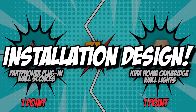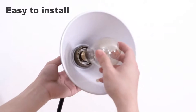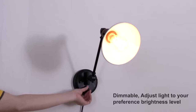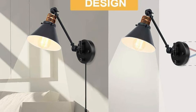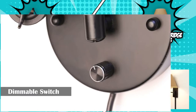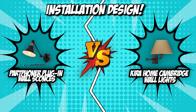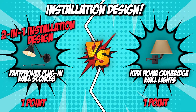The third category is installation design. One of the most important things to note before purchasing wall lights is how they install — if it is a pain to install, you may regret your decision. The Part Foner plug-in wall sconces feature a 2-in-1 installation pattern, allowing you to choose plug-in or hardwired installation as needed, with a 65-inch plug-in cord. The Kira Home Cambridge wall light can also be both hardwired and softwired, with a 6-foot cord included. The Part Foner wins this round thanks to its handy 2-in-1 design, leading the battle 2 to 1.